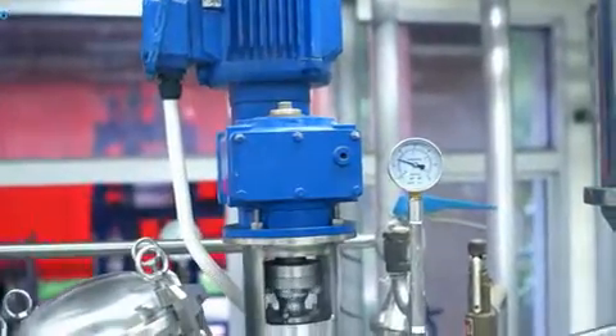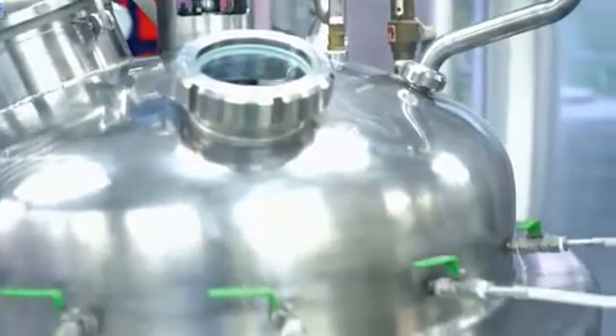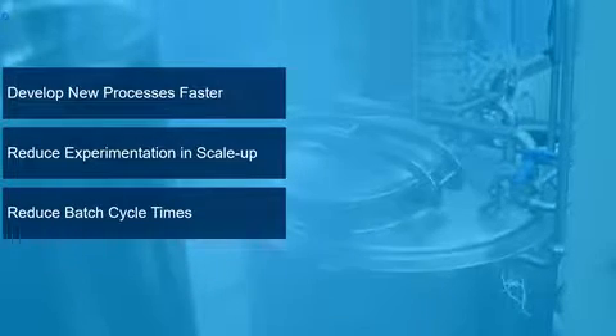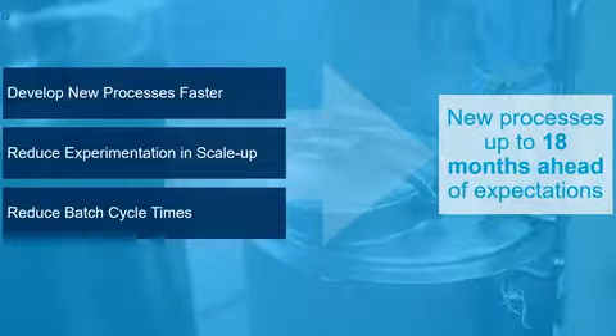The batch processing industries are taking advantage of simulation to accelerate innovation and optimize production of some of their most challenging products. Using process simulation models to guide decision making, organizations can design new processes faster, reduce experimentation and scale-up, and reduce batch cycle times to maximize quality and throughput. Customers have demonstrated their ability to accelerate innovation by developing new processes as much as 18 months ahead of expectations.